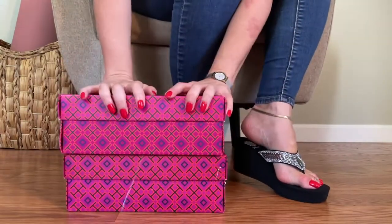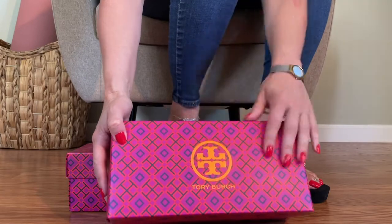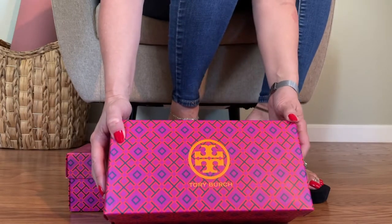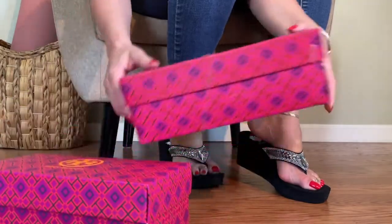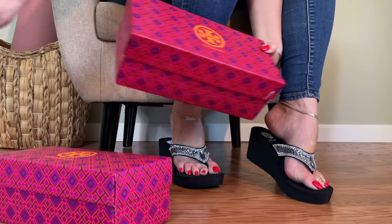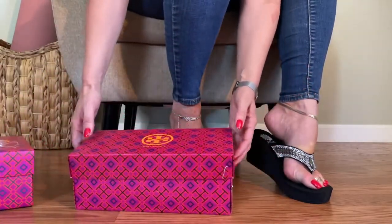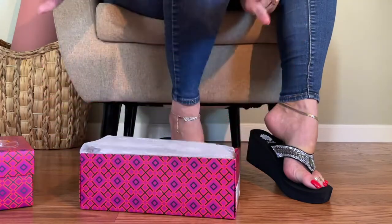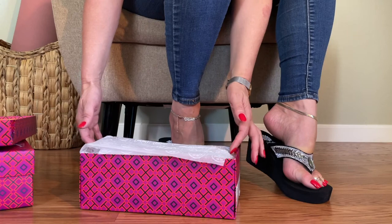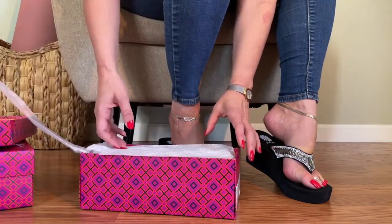Hi guys, Mimi here and today I am unboxing two pairs of Tory Burch sandals from Rocketman. I'm really excited about these. When I used to live in Taipei, I used to walk past the Tory Burch store and always look inside and think, oh someday I want to have a pair of Tory Burch sandals. And I think today is the day that my dreams have come true.